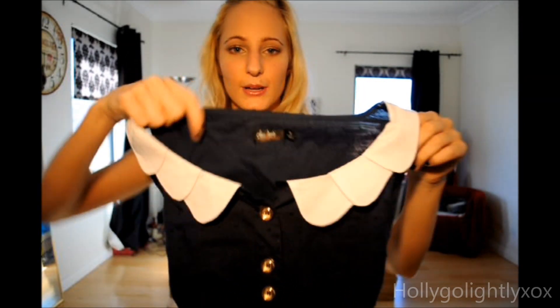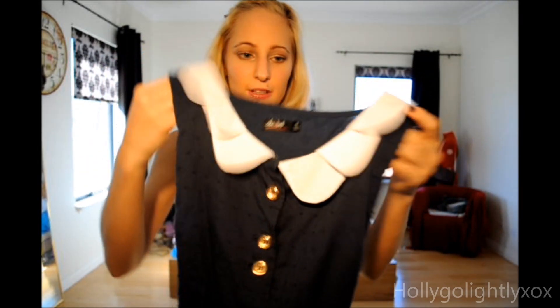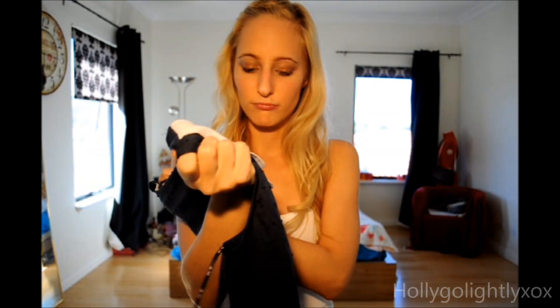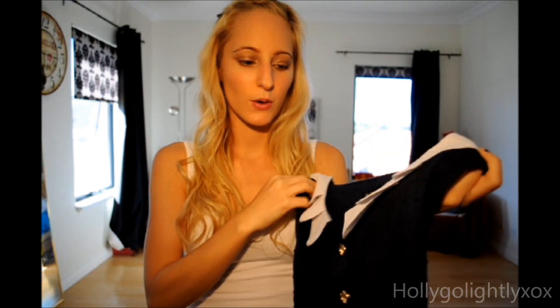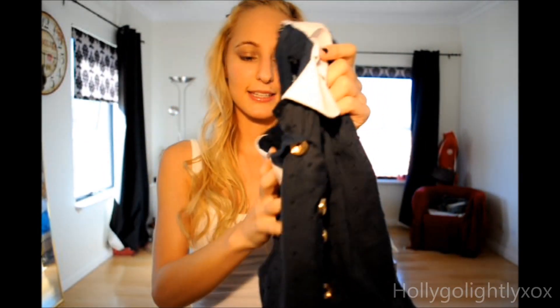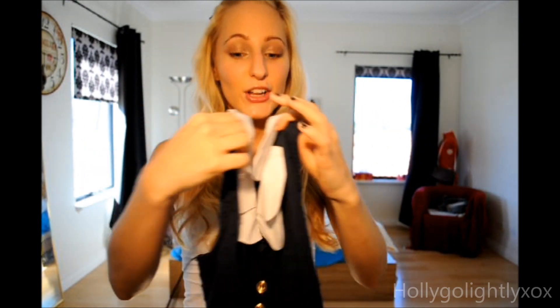And then this one is from Chikabooty again. I bought it for the Peter Pan collar — it's just a navy dark blue with a white Peter Pan collar and gold buttons, and it came with a brown plated belt. It's a pretty modest length, goes down to the knees, and I thought it was just very, very cute.